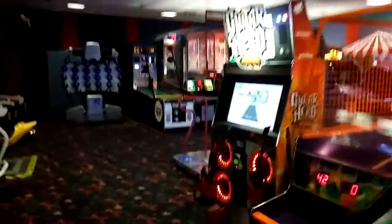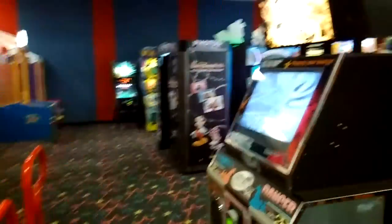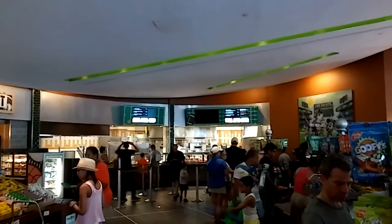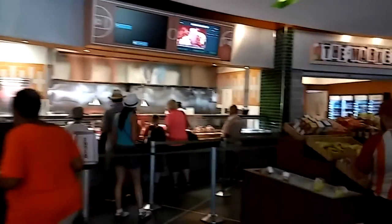Value resorts seem to have the better arcades, simply because more families stay here. It's a nice-sized arcade with a good range of games. Just like in the park, you choose your food and drink options, then come and check out at the registers.